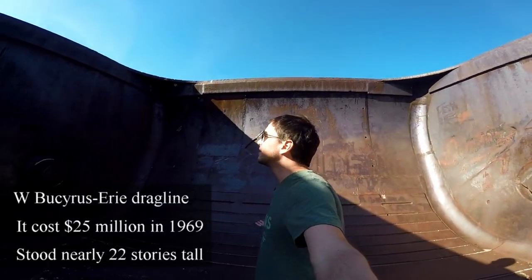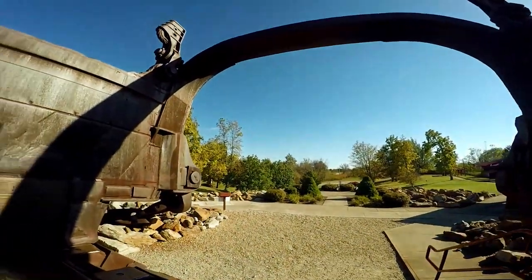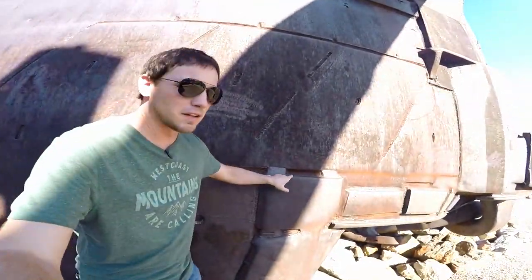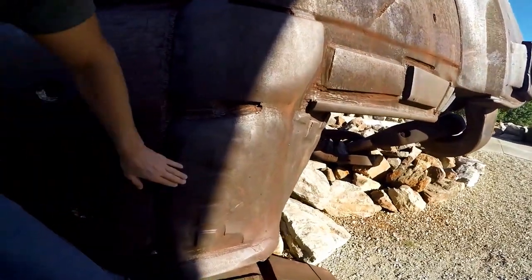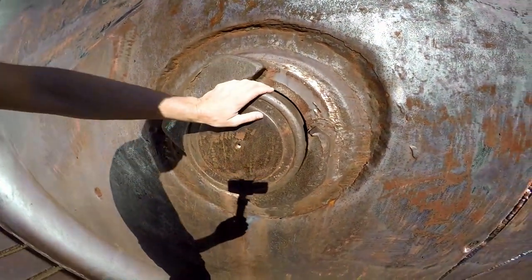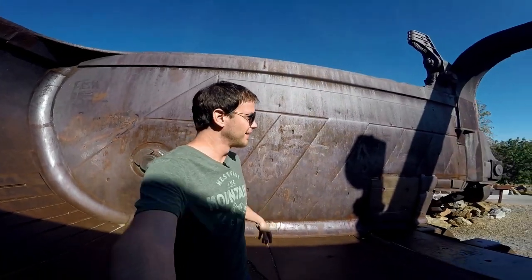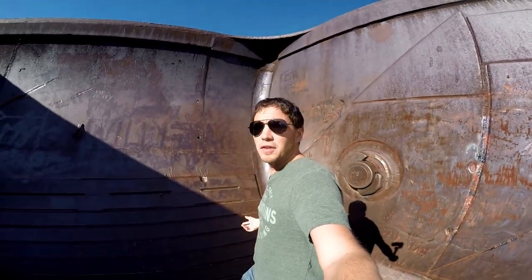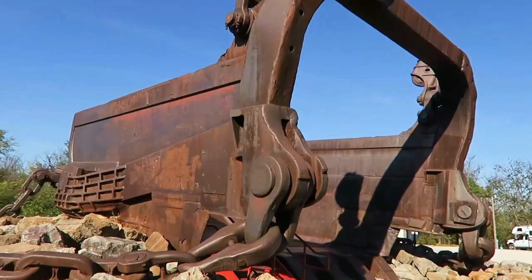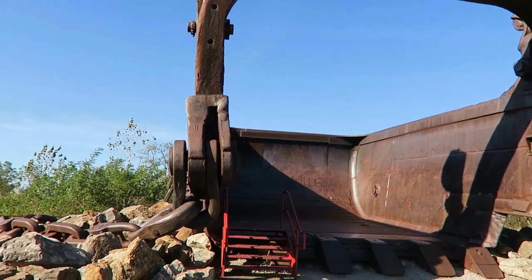I cannot get over how big this thing is. This is intense. Look, you can see all the different repairs that were done over time. This thing was really used and abused. In one single scoop this thing could lift 325 tons of dirt — in one scoop, which was twice the size of any modern equipment at that time. So this could move twice the amount of earth.